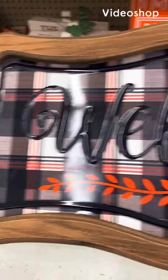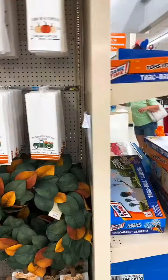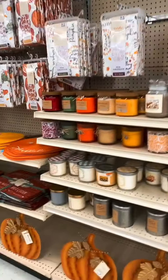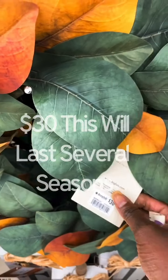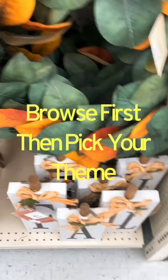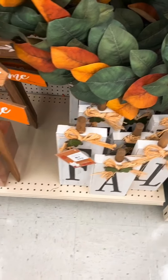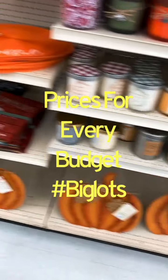Look at this wall decor — fall wall decor on sale for $20, really good price, it's really cute. Look at this little wreath for $30, this is too cute. It's like it will come from Kirkland — just more fall decor, candles, a lot of cute fall stuff.